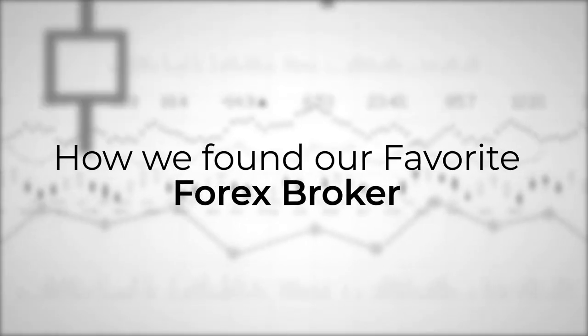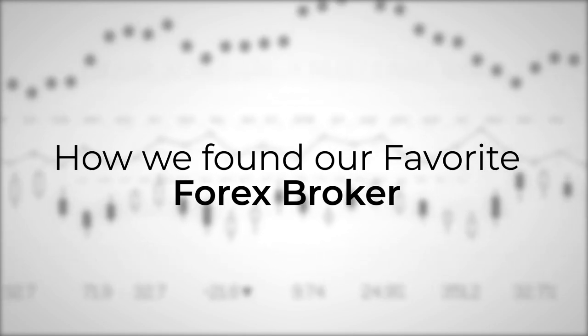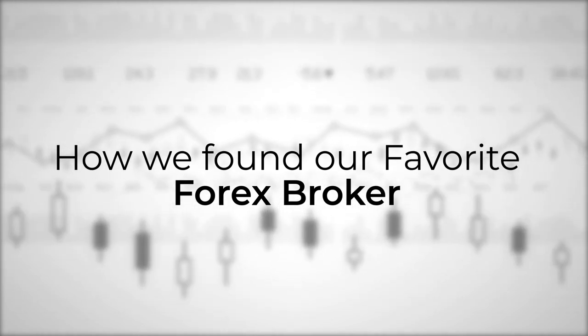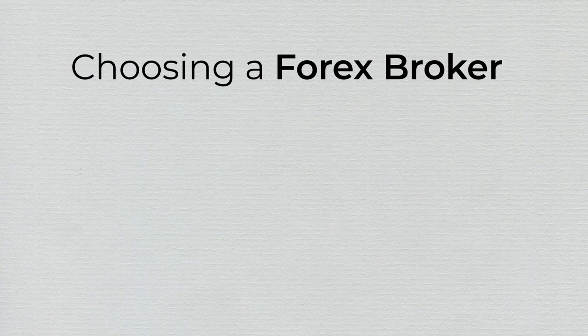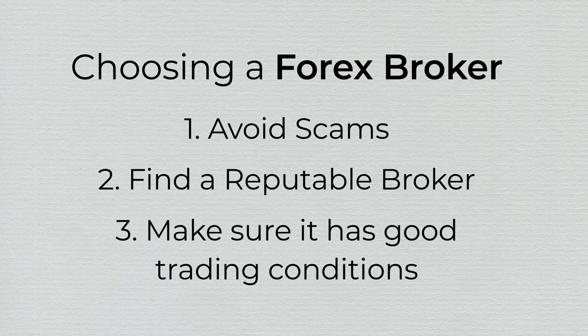Choosing a Forex broker isn't easy. You have to do lots of research to eliminate unreliable companies before you can find the rare gems. Much is at stake, and the price for making the wrong choice can be very high — as high, in fact, as losing your whole initial balance.